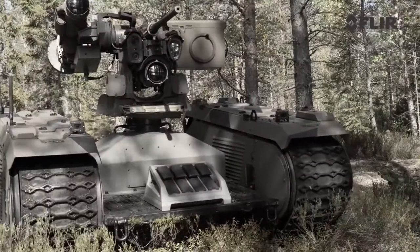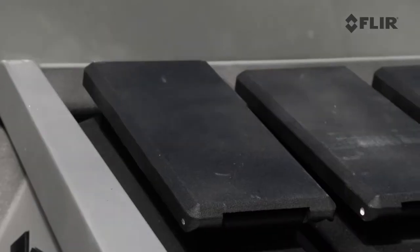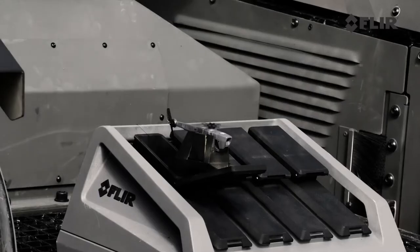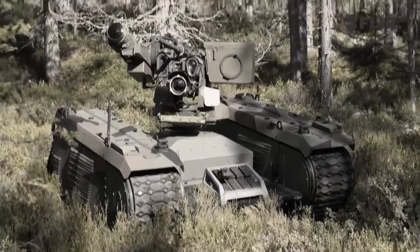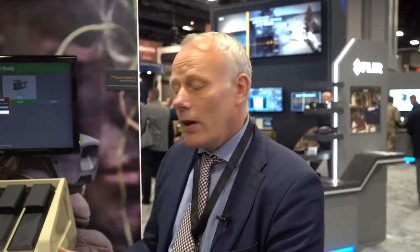The complete system is military ruggedized and follows standards such as MIL-STD 810 and 461. Video feed and imagery also conform to standards 4609 and 4545. For more information, please visit FLIR.com.